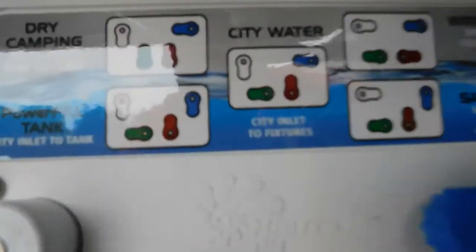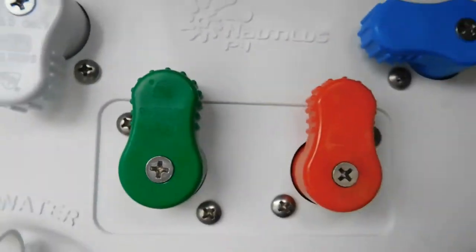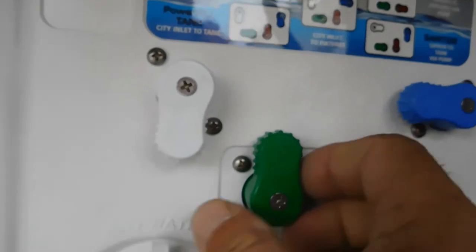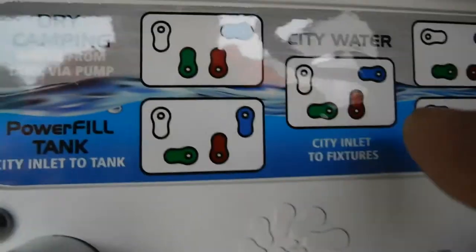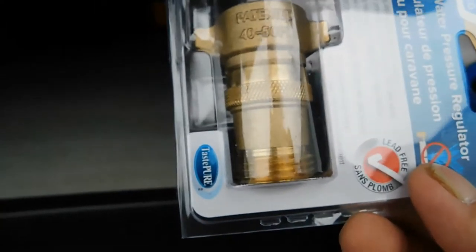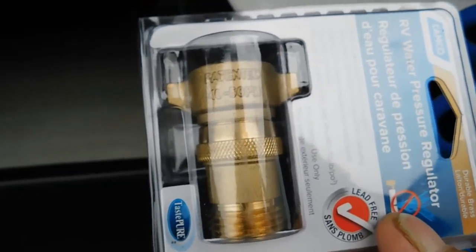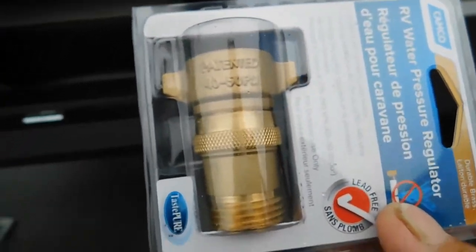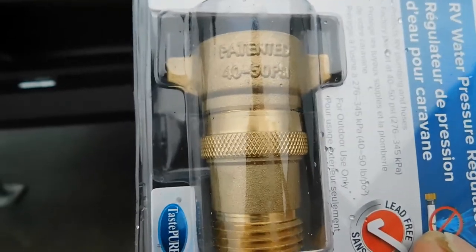Let's say we're hooking up to city water, which is most campsites. You put your white down, green to the left, red up, blue left — white over, green to the left, red up, blue over — so we're matching that. Once our city water connect is turned to where we need it, the first thing you do is hook up your water pressure regulator. The water pressure regulator is going to reduce your water pressure to 40 to 50 PSI, protecting the lines in your unit. Every time you put water in your unit, you want to use a water pressure regulator.